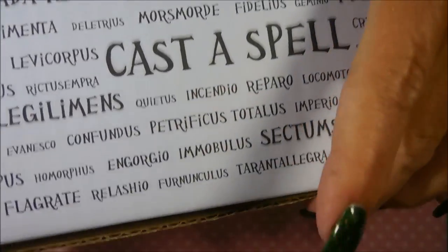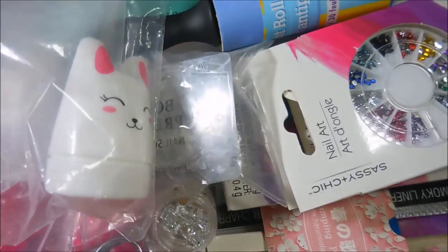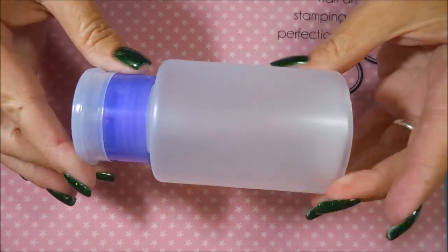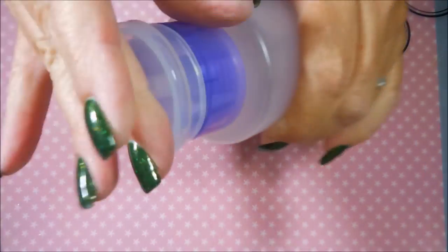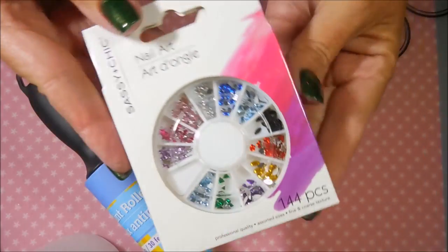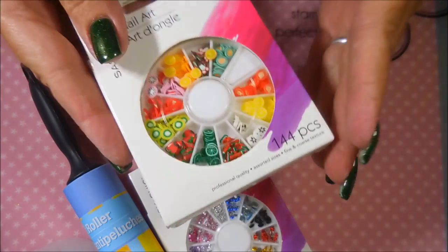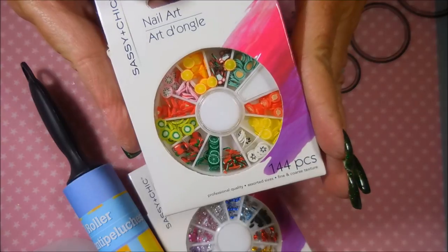Prize number one is the Cast a Spell box — this was Harry Potter's birthday box. Next I'm moving on to the international giveaway, and this is craziness. We have one of these refillable acetone pump bottles, a little baby lint roller, some nail decorations I've been saving for a while, and some of the little nail art Fimo things.